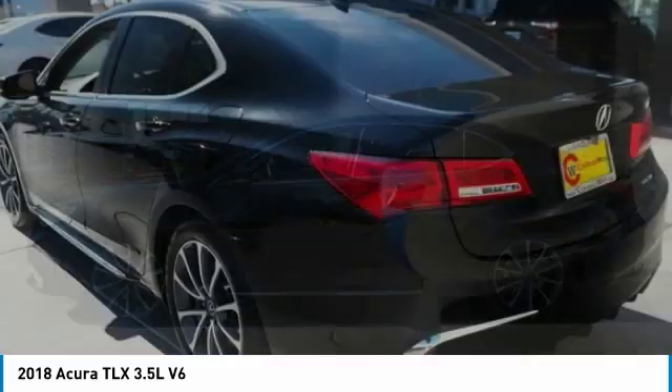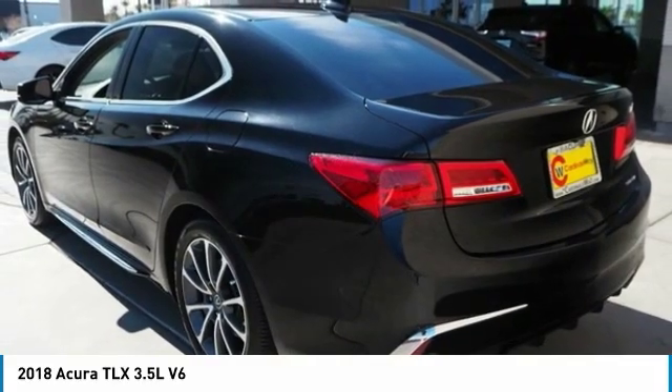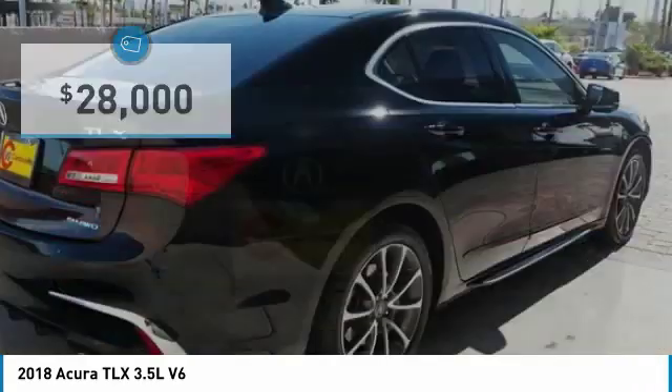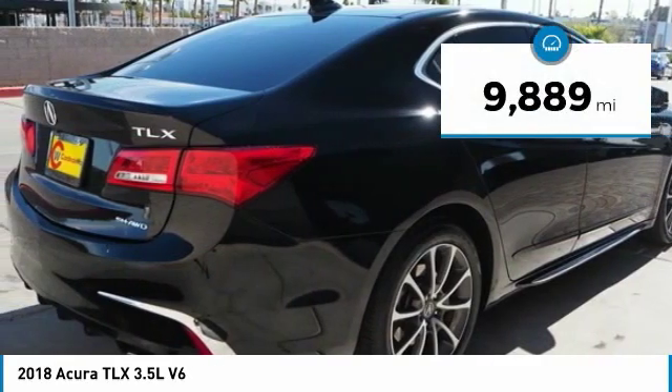It comes with an extremely quiet interior, spacious front seats, and smooth ride quality, and is priced below $30,000. This vehicle has less than 10,000 miles.